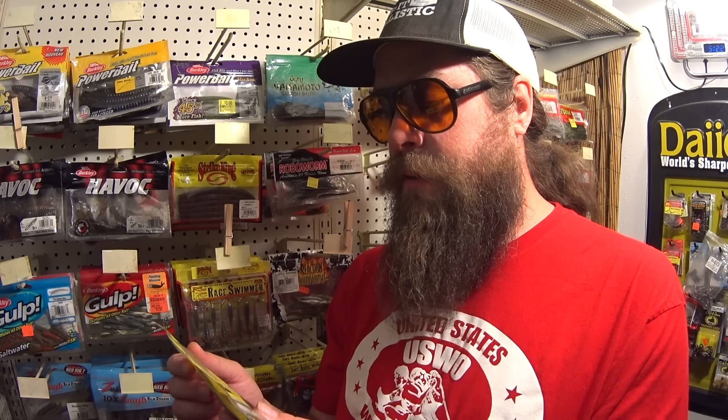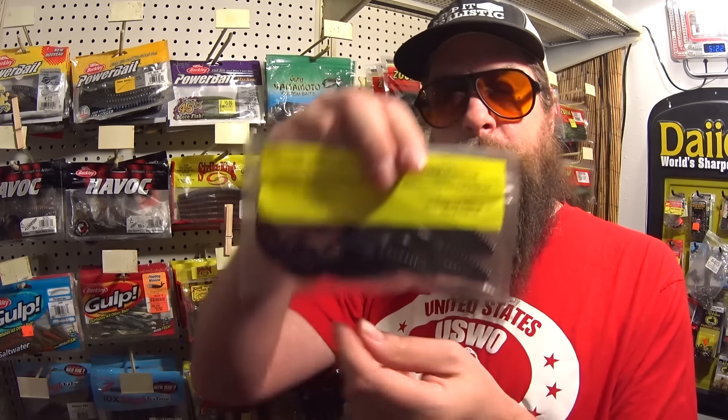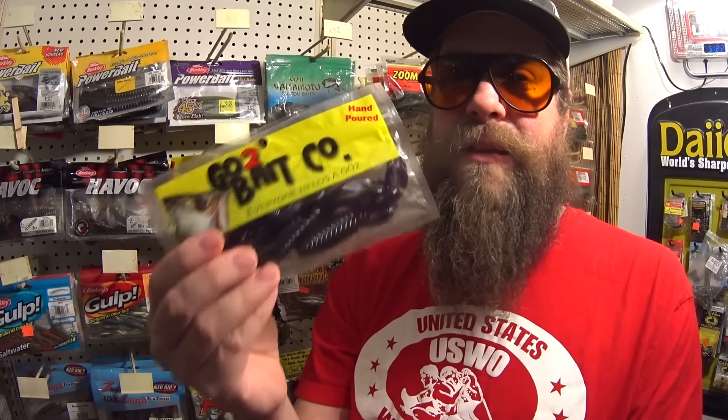This is Go To Bait Company Hand Poured Craw. "Everyone needs a Go To" — that's the gimmick line. I think these are made in Tennessee, and that's why I'm featuring them because I'm from Tennessee. It says all Go To Baits are handcrafted with the highest of standards, ensuring that all soft plastics float. Floating craws — maybe a magnet rig or a Texas rig. I think I can probably get something on this, so I might as well try.